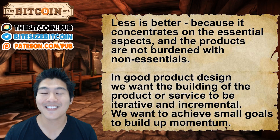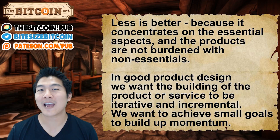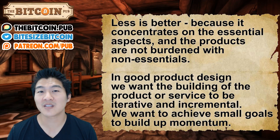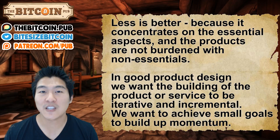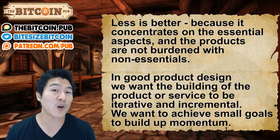In good product design, less is better because it concentrates on the essential aspects of the product, and the product is not burdened with non-essentials. In good product design, we want to build a product that is incremental and iterative in nature. We want to achieve small goals to build up momentum — and this is a powerful idea.